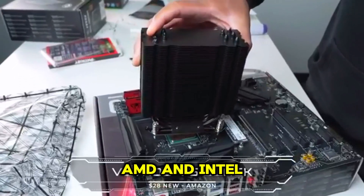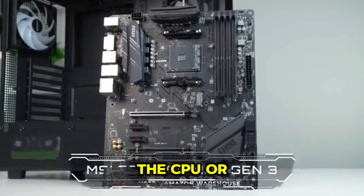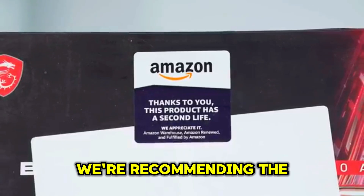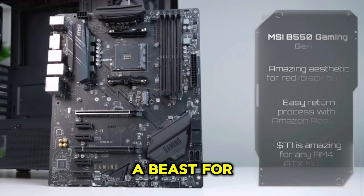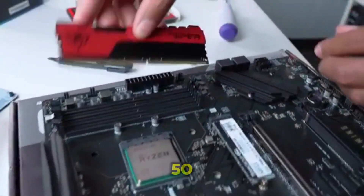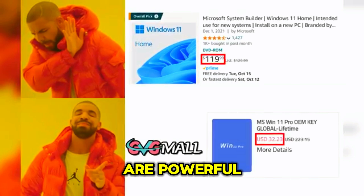We'll explore both AMD and Intel options so you can choose the best fit for your gaming needs. The CPU, or central processing unit, is the brain of your computer — it handles all the calculations that make your games run. For our budget build, we're recommending the AMD Ryzen 5 5600G. This processor is a beast for its price, offering six cores and 12 threads, and it's perfect for gaming at 1080p resolution.